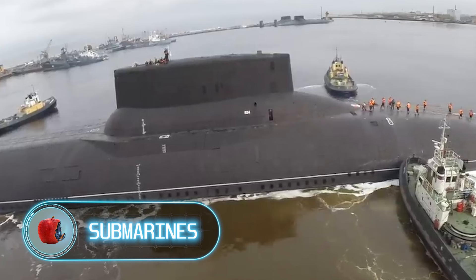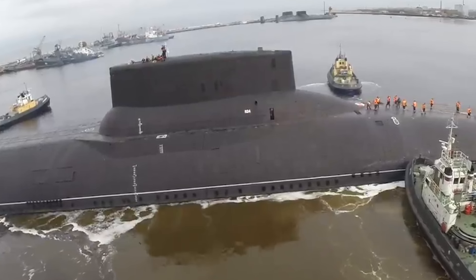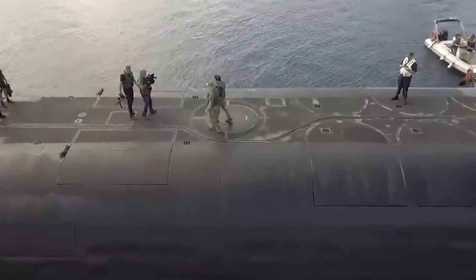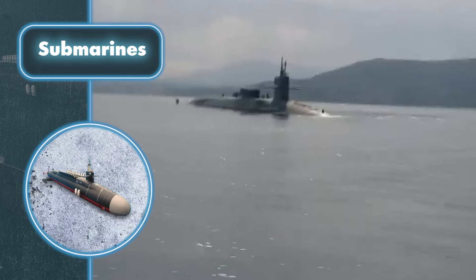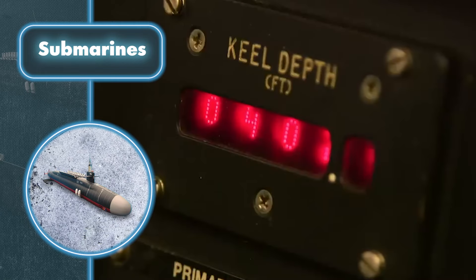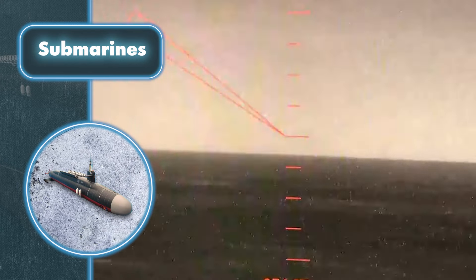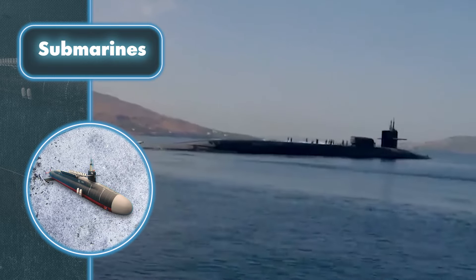Submarines are real giants cruising the seas and oceans, leaving anyone who sees them in person amazed. Even in photos or videos, subs look impressive. Take a look at the Ohio-class submarines in service with the U.S. Their surface displacement is 16,746 tons, and when submerged it's 19,750 tons. These boats are 560 feet long and 42 feet wide.